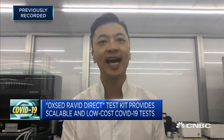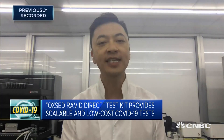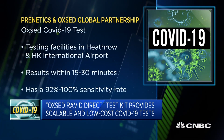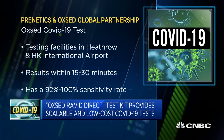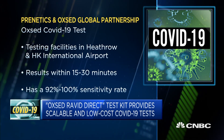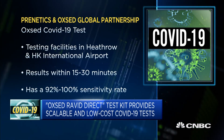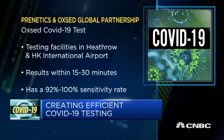PCR is always the gold standard — it's defined as what we call a nucleic acid test. From the FDA standards, there are only two recognized diagnostic nucleic acid tests: the PCR test and the LAMP test. In terms of accuracy, LAMP is comparable to the PCR standard and also much better than antigen testing.